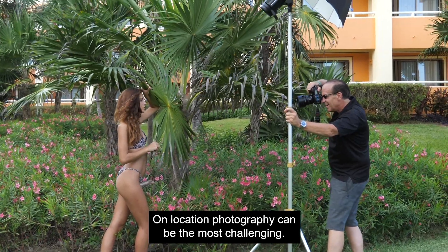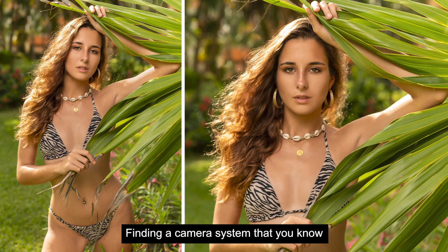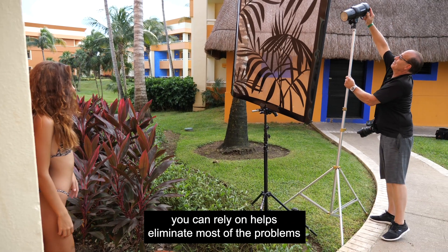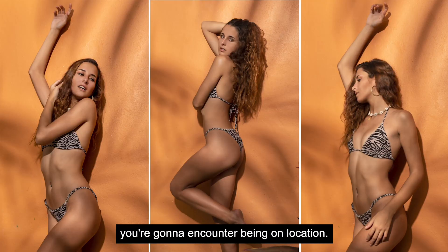On-location photography can be the most challenging. Finding a camera system that you know you can rely on helps eliminate most of the problems you're going to encounter being on location.